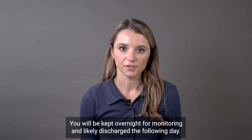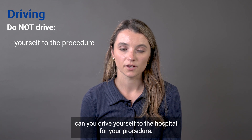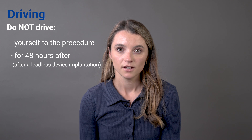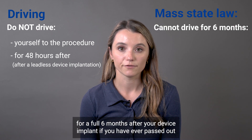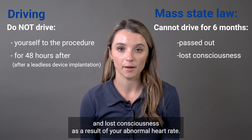You will be kept overnight for monitoring and likely discharged the following day. It is important to mention that under no circumstance can you drive yourself to the hospital for your procedure. You cannot drive for 48 hours after a leadless device implantation. Under certain circumstances, it is Massachusetts state law that you cannot drive for a full six months after your device implant if you have ever passed out and lost consciousness as a result of your abnormal heart rate.